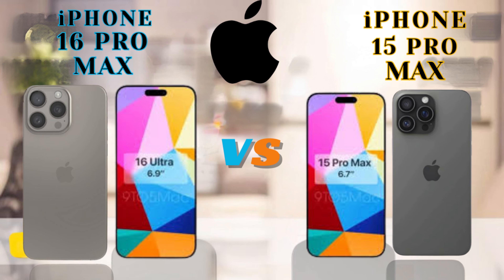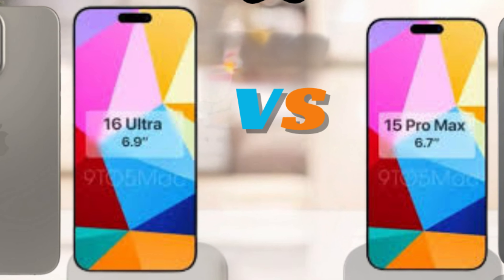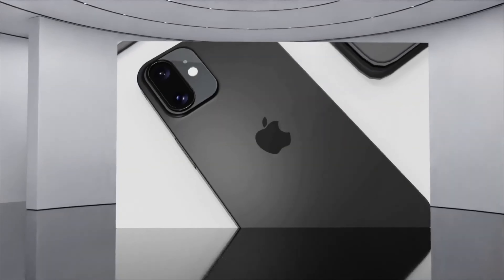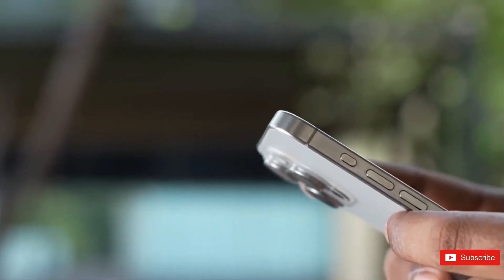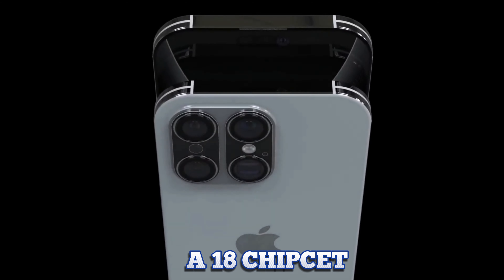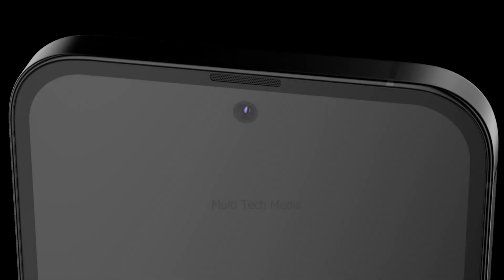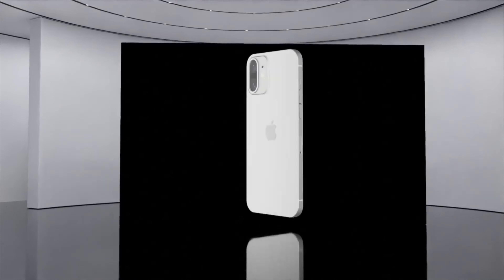Brighter displays not only improve outdoor visibility but also enhance overall user satisfaction by providing clearer, more vibrant visuals. Apple's focus on delivering exceptional display quality aligns with its commitment to innovation and user-centric design. As the smartphone market evolves, display technology continues to advance.